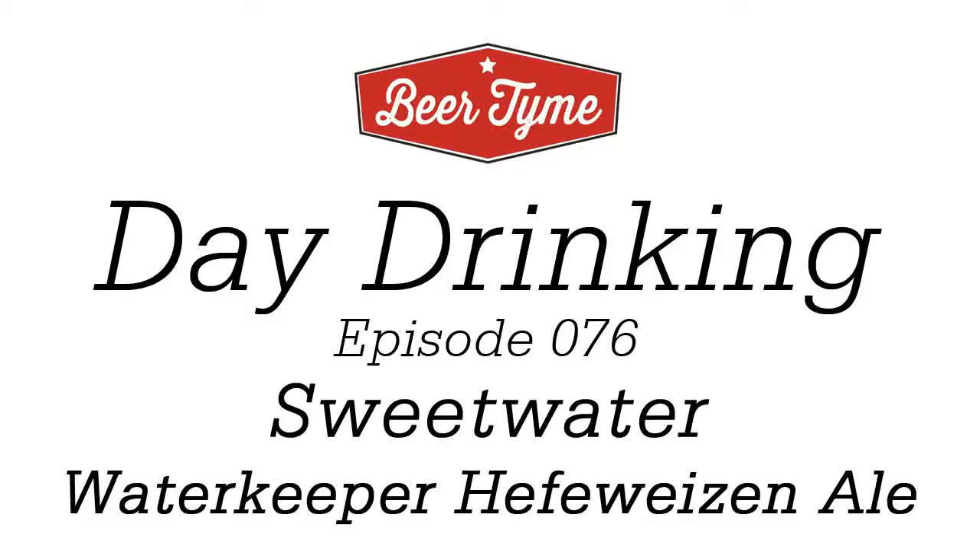Hi guys, welcome to Beer Time. Kyle here. Let's do some day drinking. Got a good one for you today — I hope it's a good one.